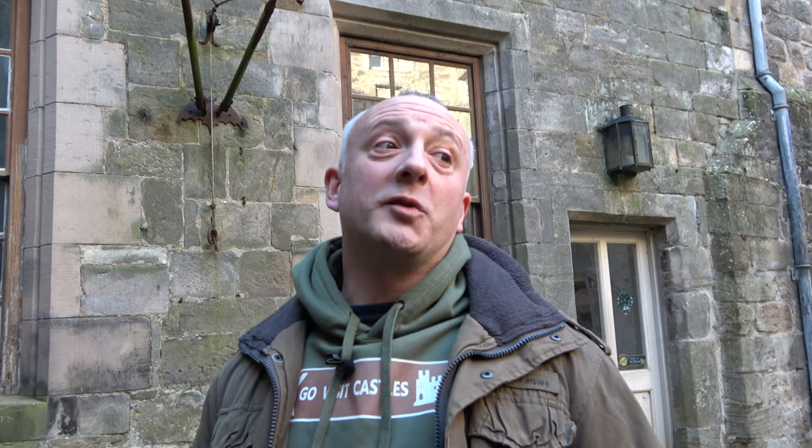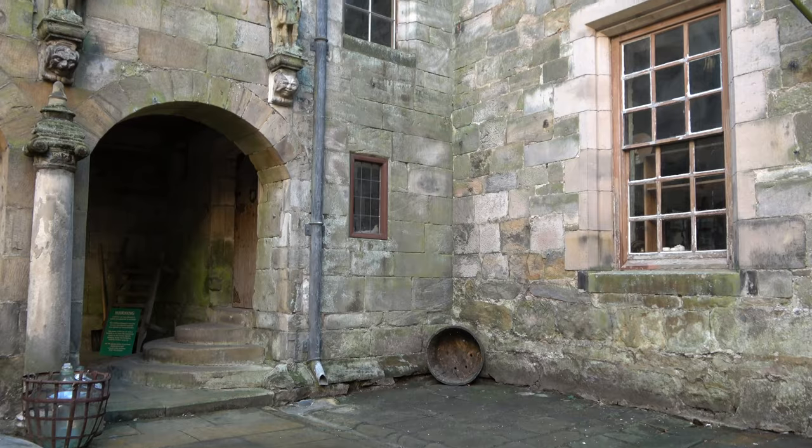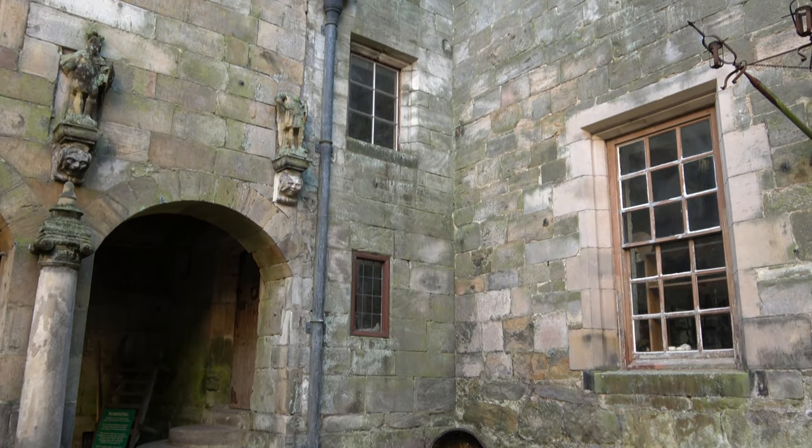On top of this tower — the castle's original tower — we can find the Edward I room. This is where King Edward I stayed en route to the Battle of Falkirk, and we're going to be going up there shortly. That is said to be one of the most haunted parts of Chillingham Castle. Are you scared yet? No, I'm dead excited — let's go and check it out.